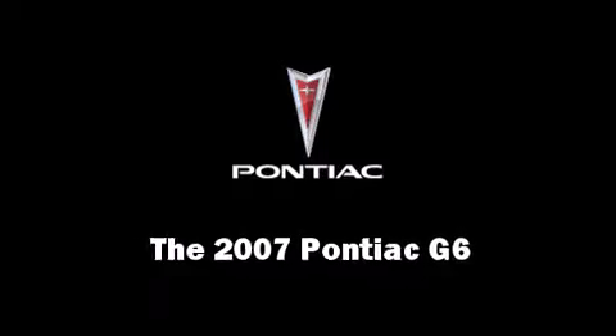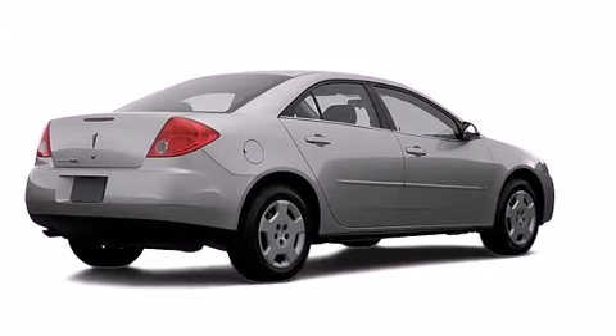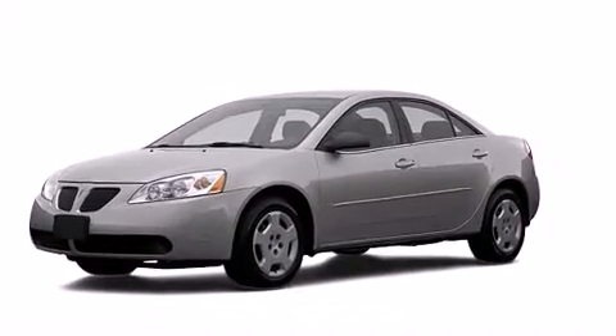Step into the 2007 Pontiac G6. This four-door, five-passenger sedan still has less than 80,000 miles.